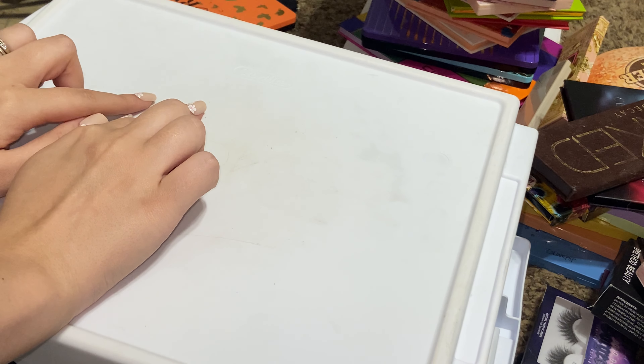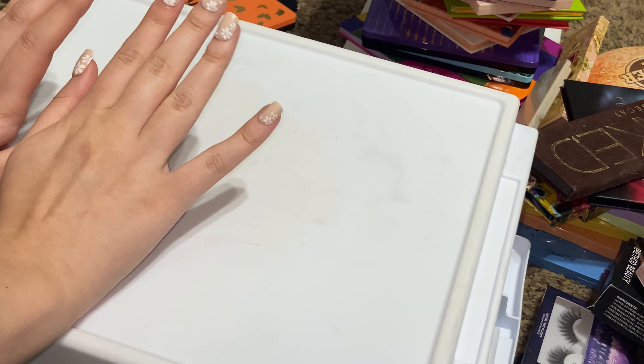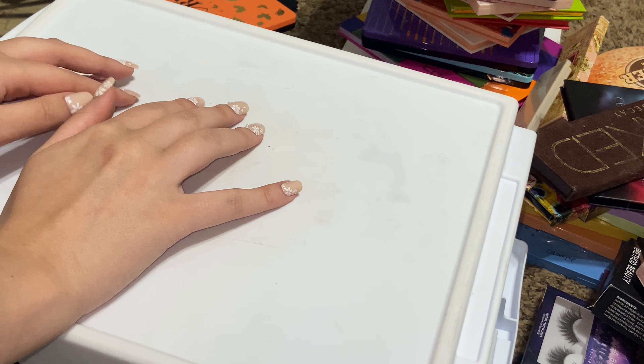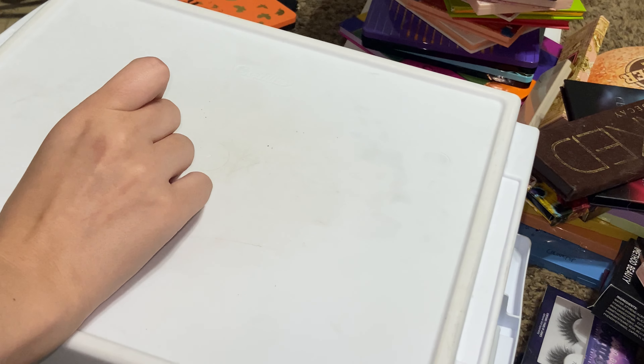Hi guys, welcome back to my channel. If you're new, my name is Lauren, and today we're doing an eyeshadow palette collection declutter video. I did one of these around this time last year and it did pretty well, and I've acquired some new palettes since then and I know I have some that I can get rid of.